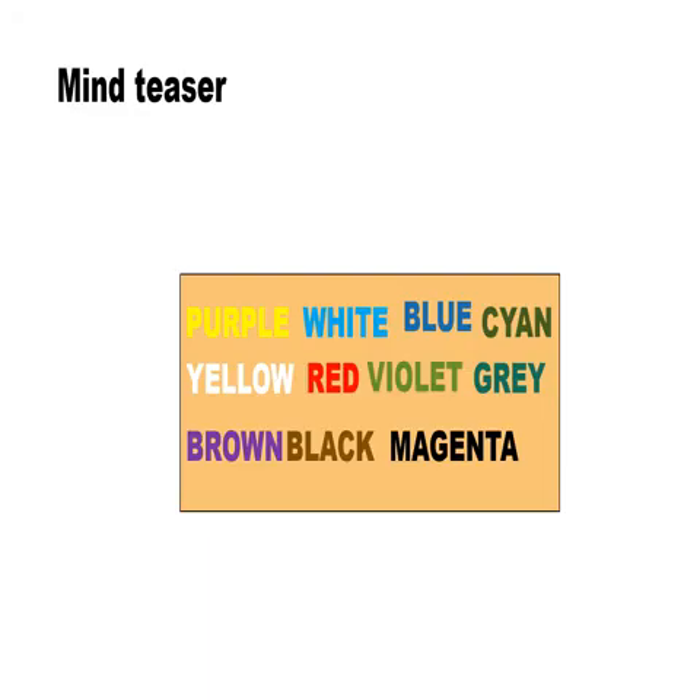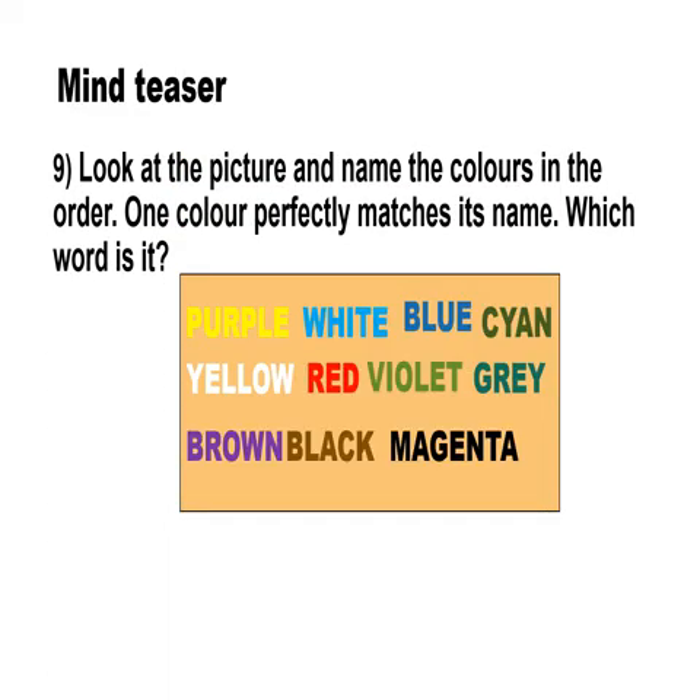The next puzzle is a brain teaser. Look at the picture and name the colors in order. One color perfectly matches its name — which word is it? Identify the color which perfectly matches in the given box. It's red.